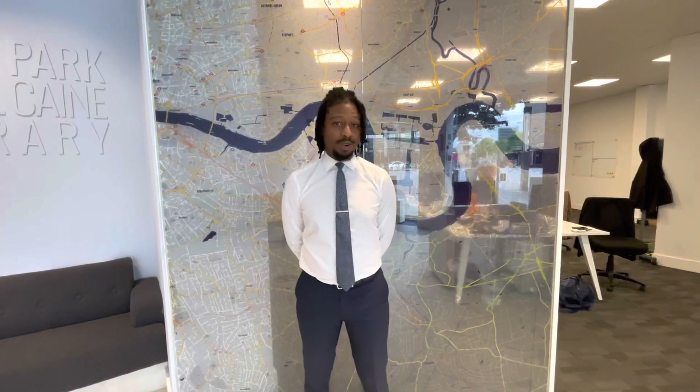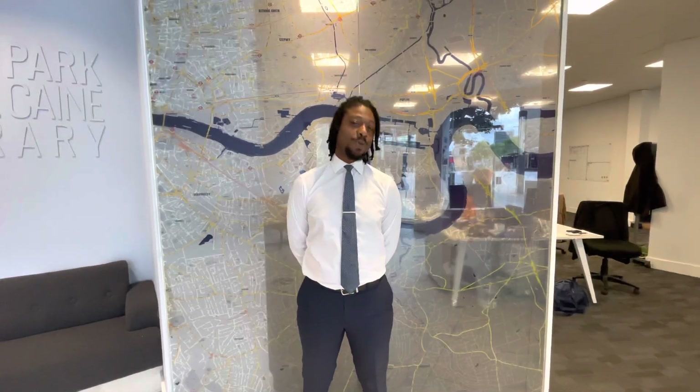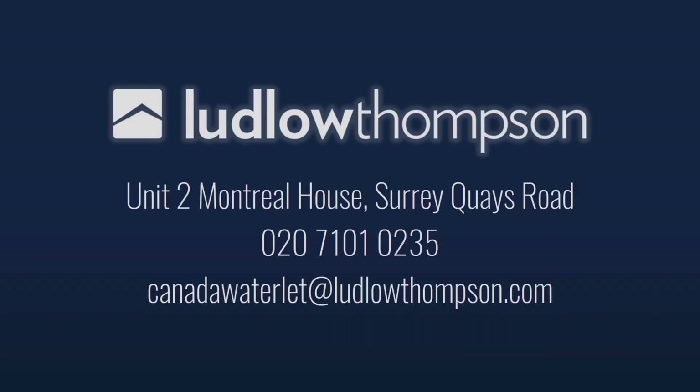So that was the video tour done — hope you're interested and hope you liked it. If you are interested, please do give us a quick call. Thank you.